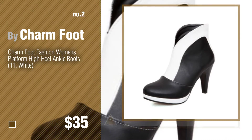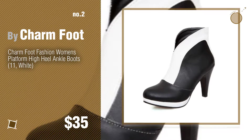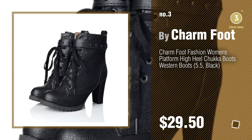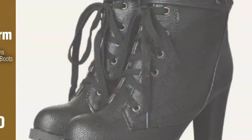Number three. For more info about these great ankle boots, just click the circle. Number four.